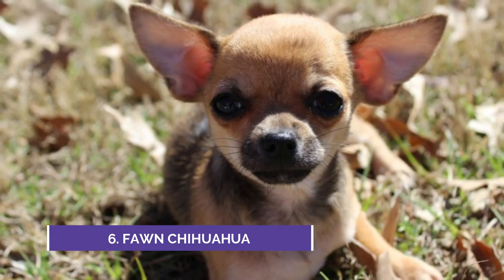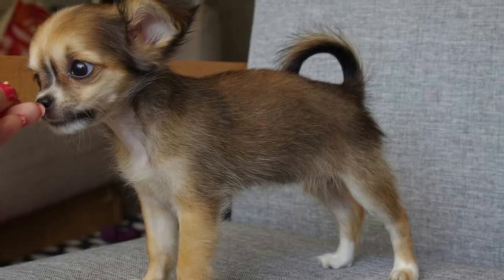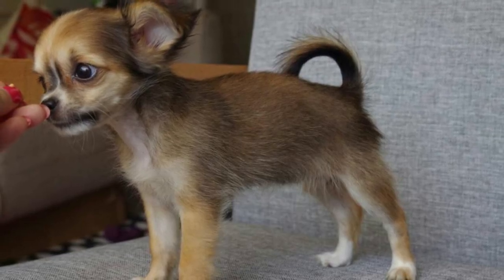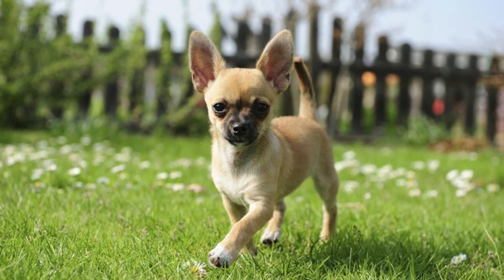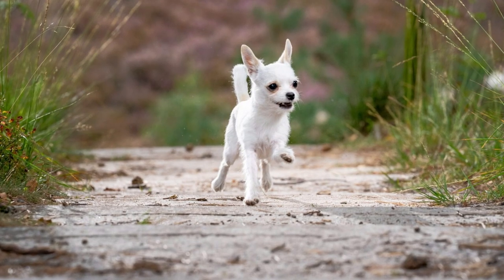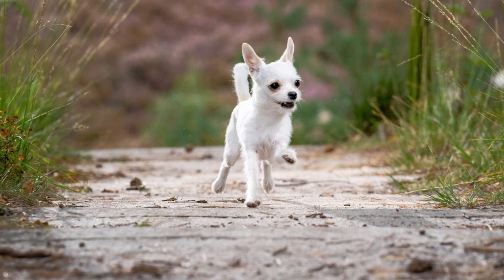The number six type of Chihuahua is the Fawn. This type has a light tan or beige coat that can range from a pale cream color to a darker caramel hue. Fawn Chihuahuas can have either short or long coats. This is a unique Chihuahua that you don't see too often, so if you see one, make sure you say hi.